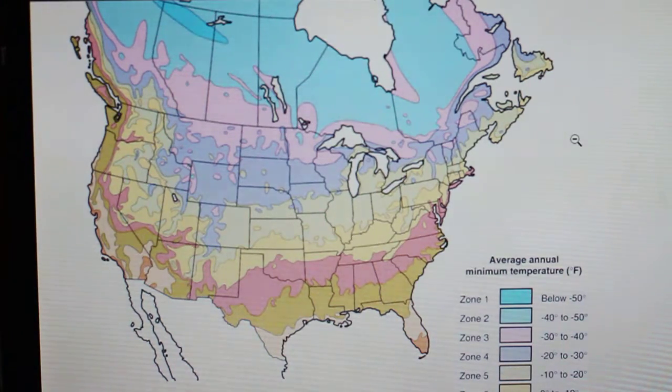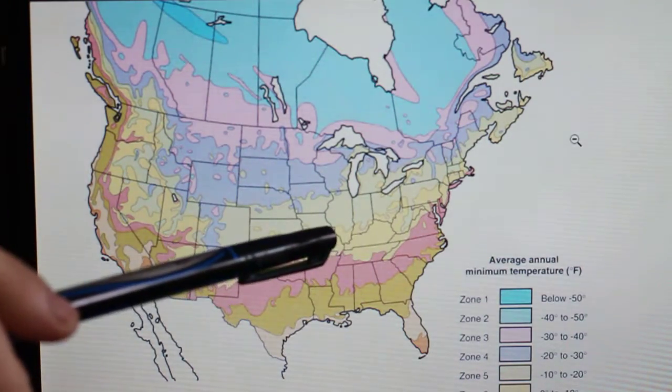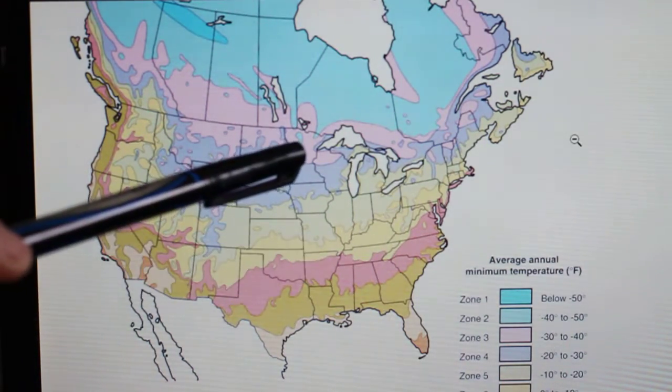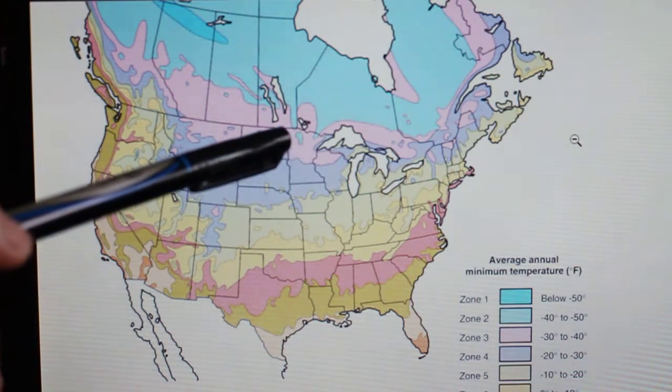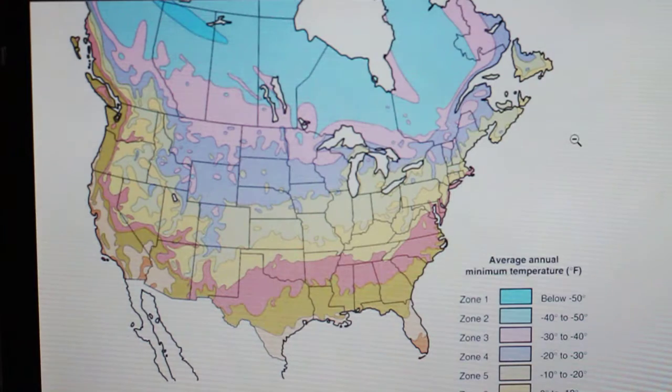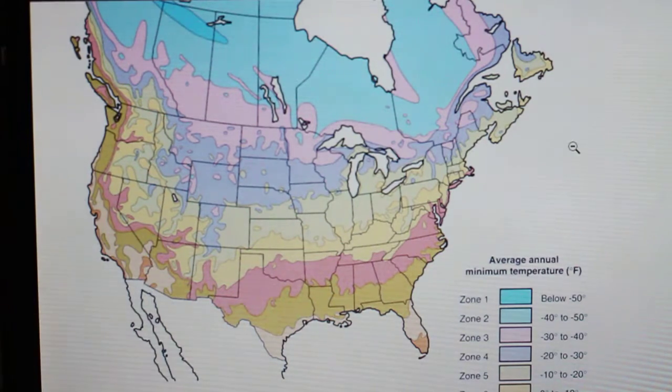Plants are going to be divided into these zones depending on their cold tolerance. A zone 7 plant, which is fairly warm somewhere around this region here, is not going to be able to survive a zone 5 somewhere up around here during the winter months as it's just too cold. So you want to be mindful of that when you're buying your plants.